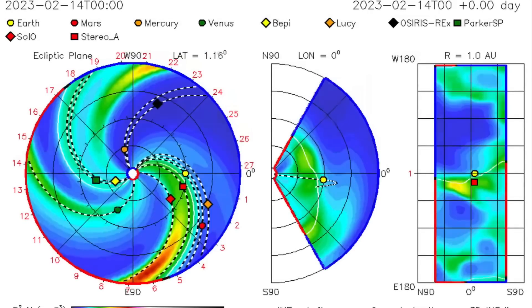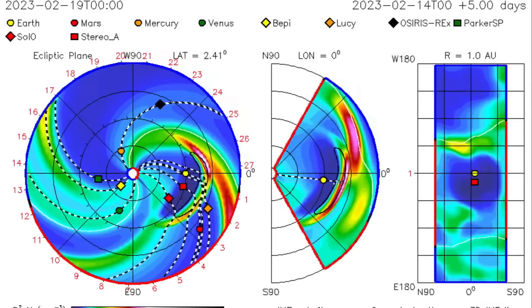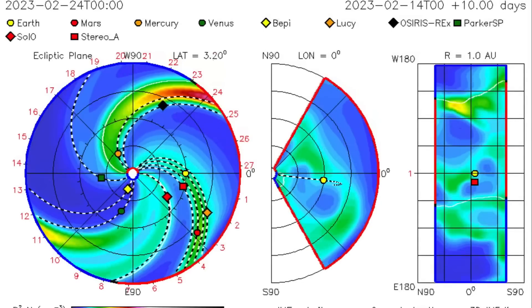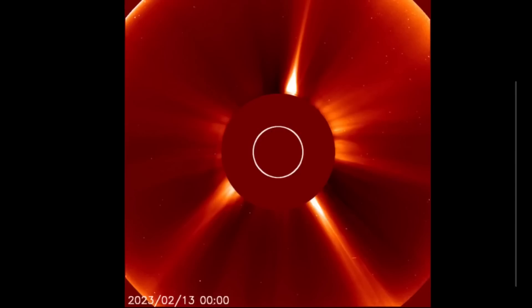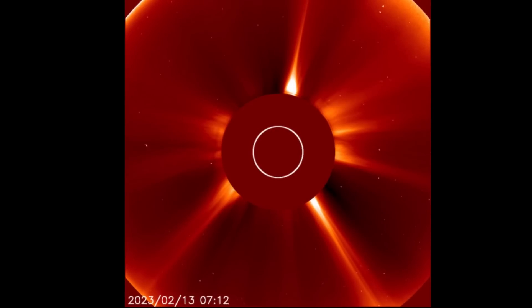Geomagnetic activity popped up to KP5 during the day today. Looking at the ISWA Space Prediction Spiral, showing that large CME taking off right at Earth — looks like it will be arriving on the 18th. So that's a fast-moving solar storm on its way to Earth right now.